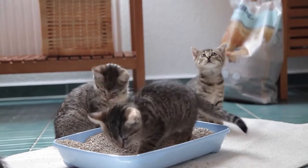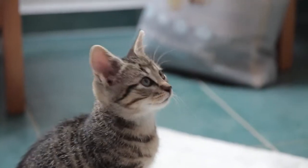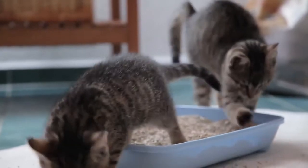Non-clumping litter, however, such as the Premier Hygiene Cat Litter is particularly suited to kittens and long-haired cats. It's quicker to absorb both moisture and odours.